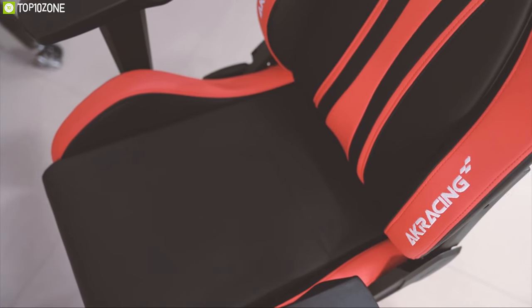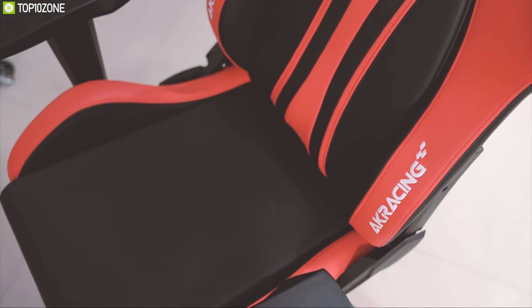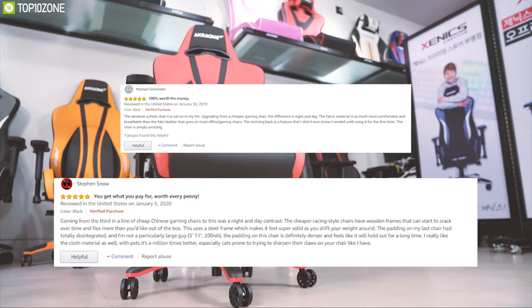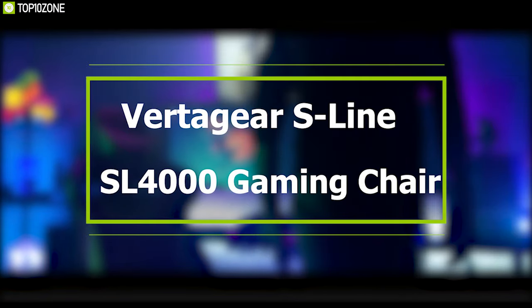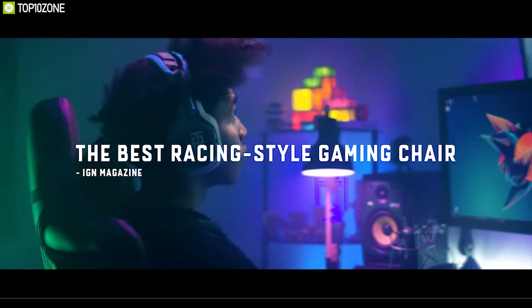The AK Racing Core Series EX gaming chair is one of the best gaming chairs available on the market right now, with excellent feedback and ratings from customers. You can order it online.